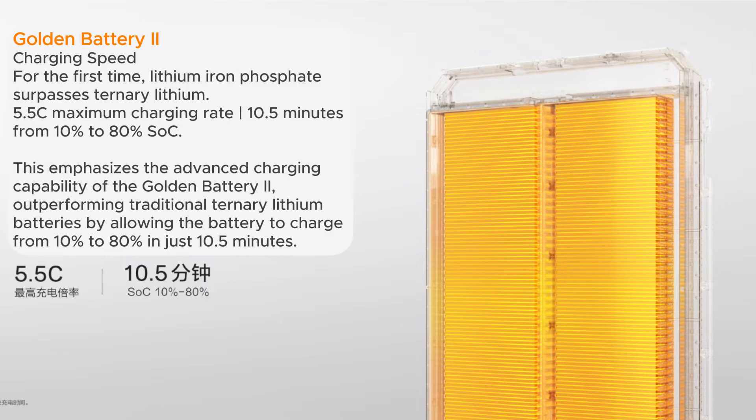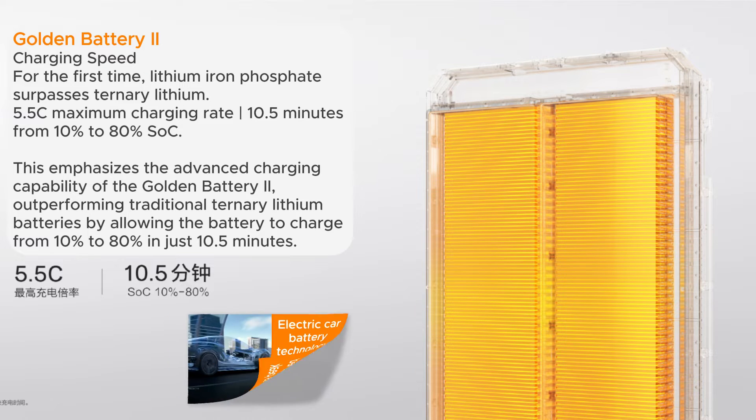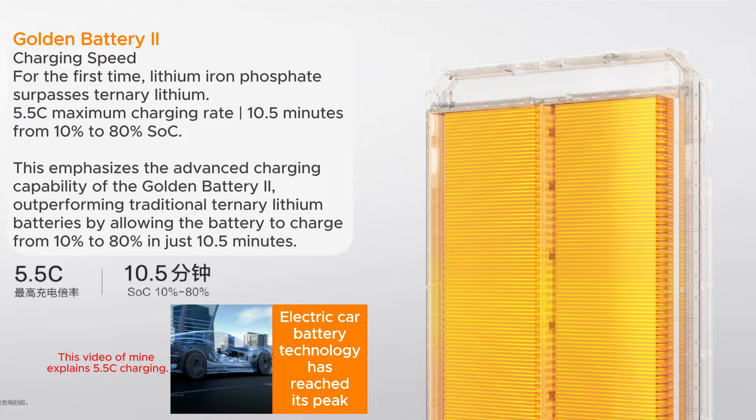The second-generation golden battery has a maximum charging rate of 5.5C, allowing it to charge from 10% to 80% in just 10.5 minutes, making it the fastest charging mass-produced electric vehicle battery in the world.